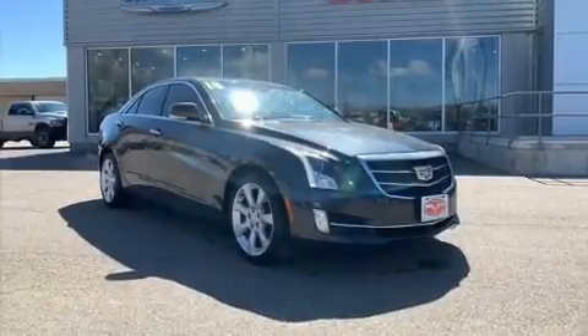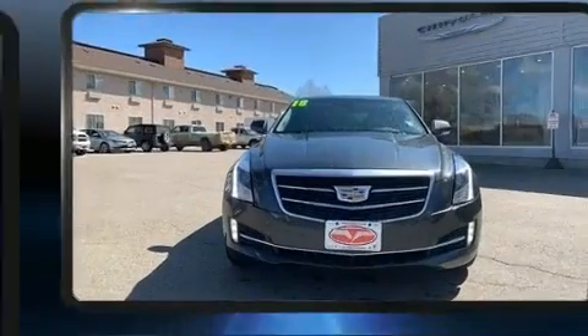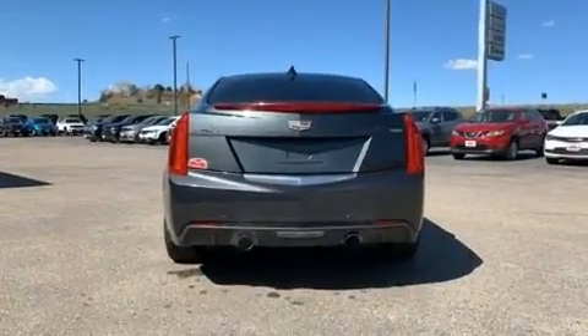You can expect a lot from the 2016 Cadillac ATS. Under the hood, you'll find a six-cylinder engine with more than 300 horsepower. And for added security, Dynamic Stability Control supplements the drivetrain.